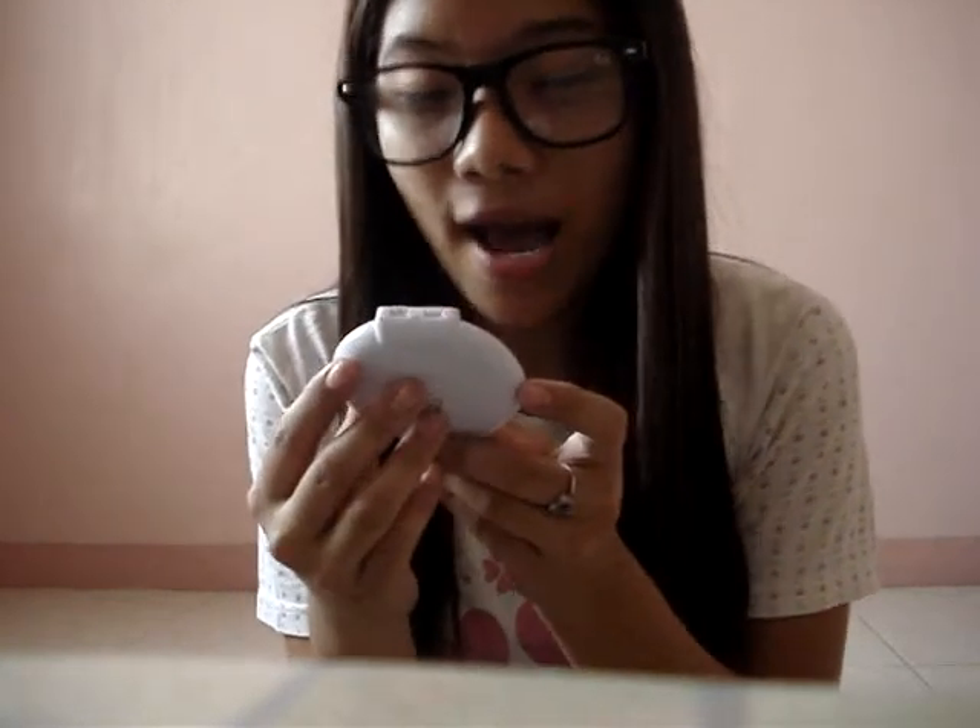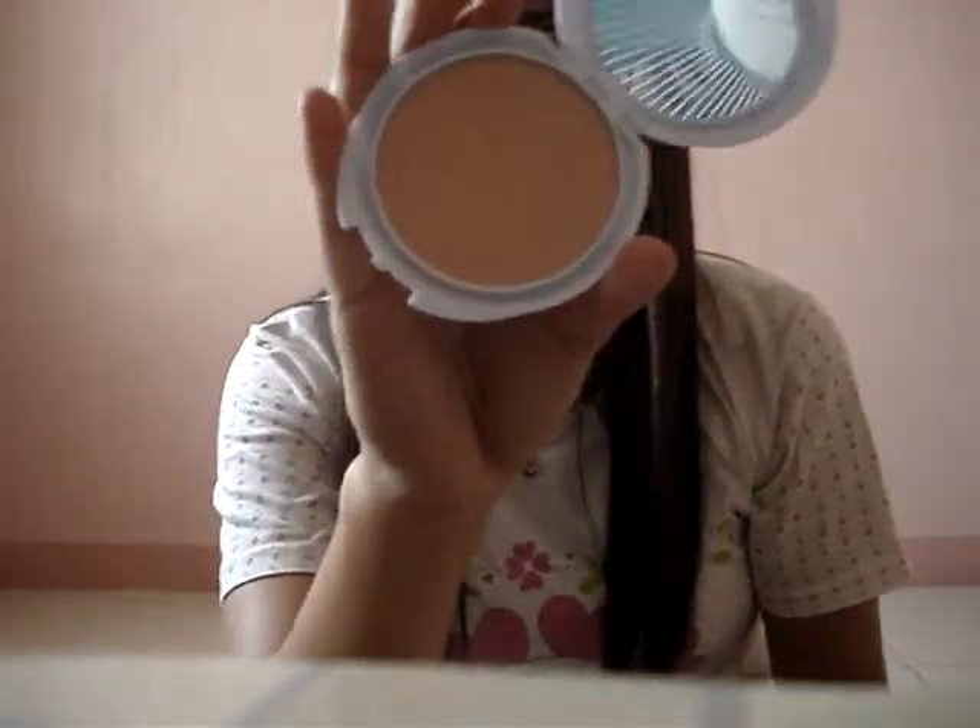And then, this is my powder — face powder. It's just Honey from Every Blend. And this color of this one, just like this.